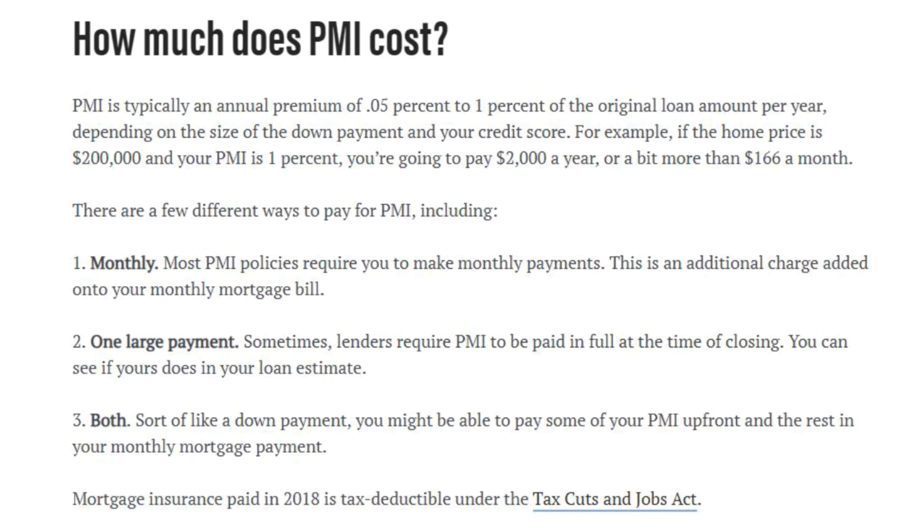Most PMI policies require you to make monthly payments — this is an additional charge added on to your monthly mortgage bill. Sometimes a lender requires it to be paid in full at the time of closing. There's also a hybrid option where you pay some PMI upfront and the rest in your monthly mortgage payment. Mortgage insurance paid in 2018 is tax deductible under the Tax Cuts and Jobs Act.